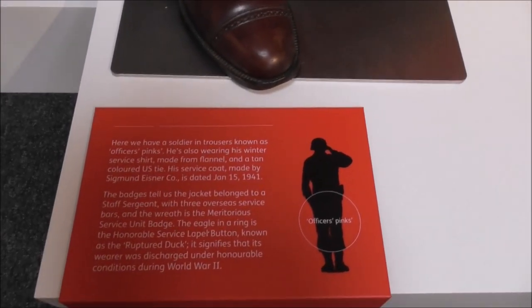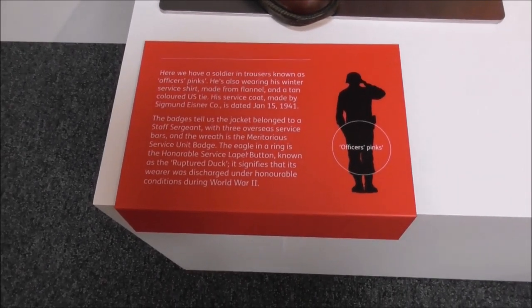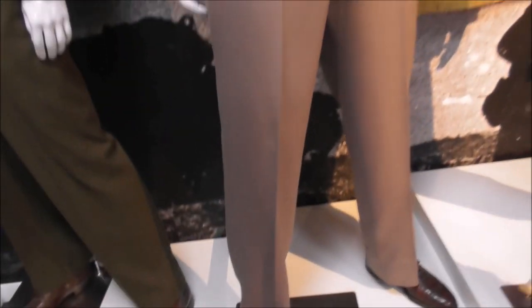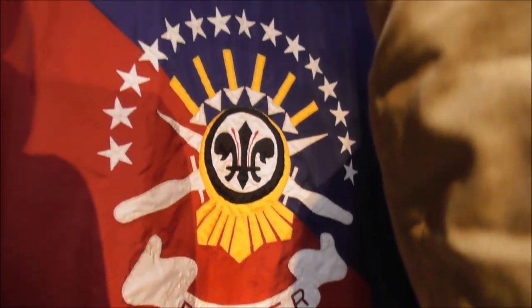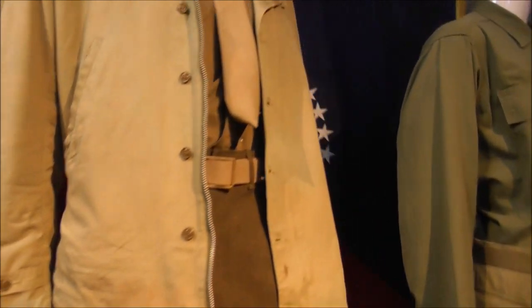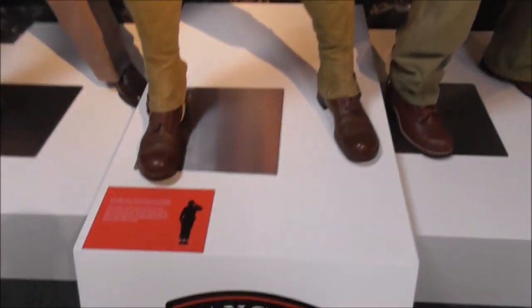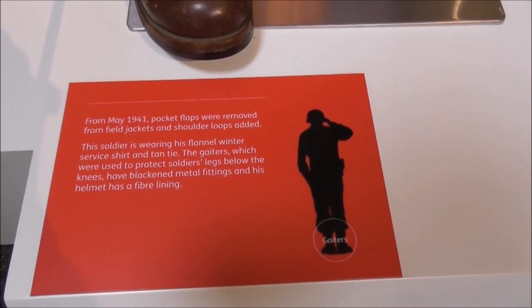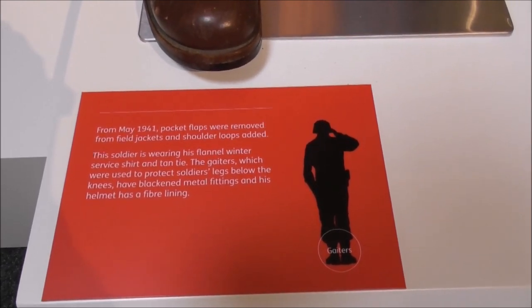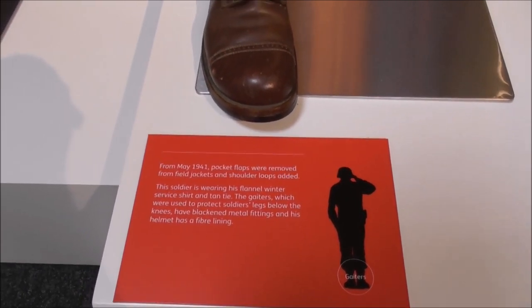This would be formal gear, I would imagine. The soldier in trousers known as officer's pinks is also wearing his winter service shirt. Badges tell us the jacket belonged to a staff sergeant. This is a fabulous place — there's flags, there's the Ranger flag in behind. Pocket flaps were removed from the field jackets and shoulder loops added. Soldiers wearing the flannel winter service shirt and tan tie gaiters, which were used to protect the soldier's legs below the knees, have been blackened, with metal fittings, and his helmet has a fibre lining.